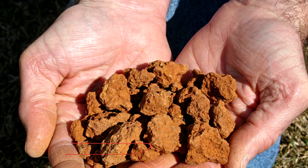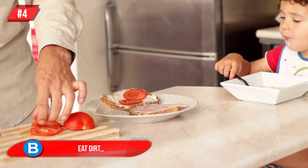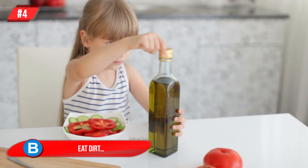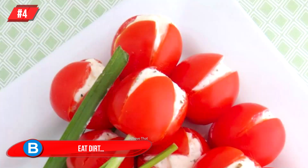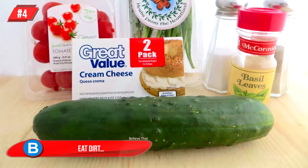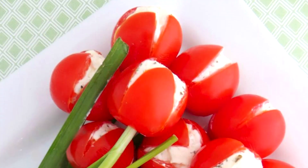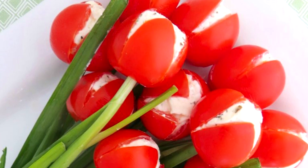Number 4: Eat Dirt. Yes, tomatoes do grow in dirt, but they're luckily easily cleaned and ready to be made into anything you can think of. These tulip tomatoes are easy enough to make yourself at home using tomatoes, cream cheese, chives, and cucumber. They'll definitely leave a lasting impression at your next function.